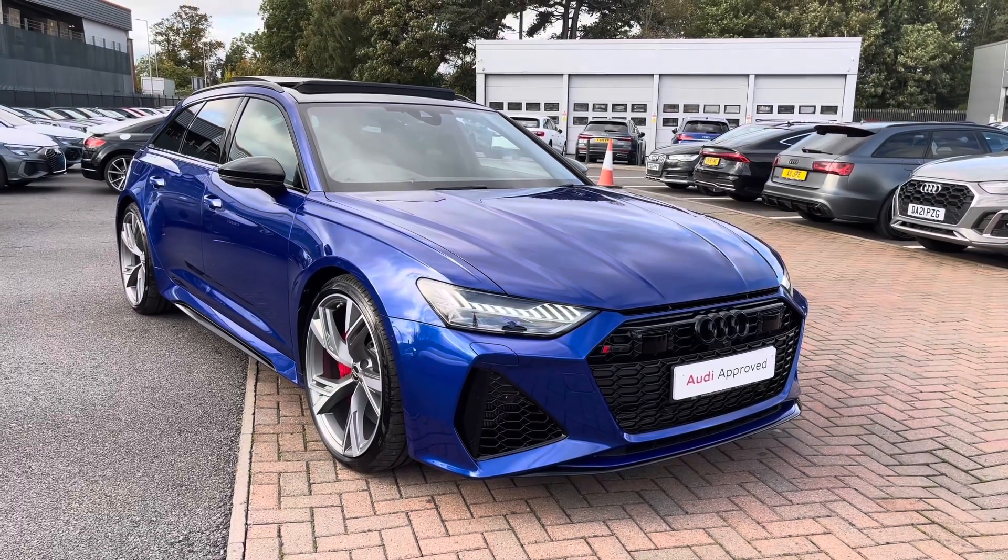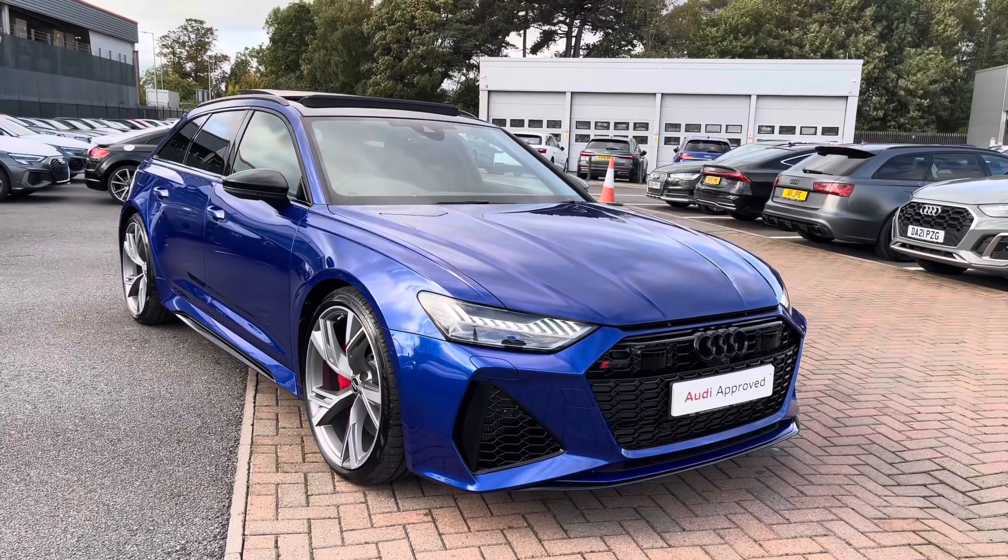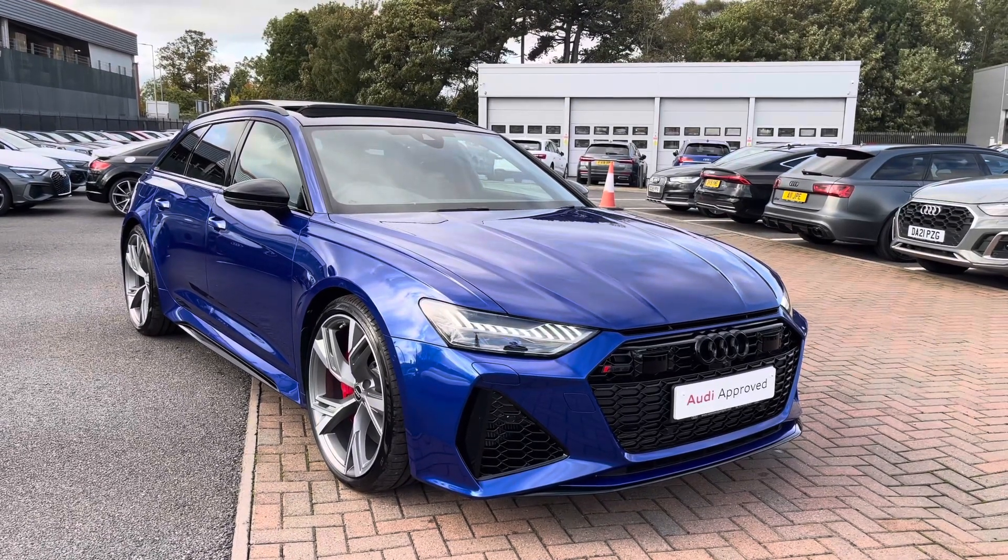Hello and welcome to Coraldi. Today I'm going to be giving you a full 360 tour of this gorgeous Audi RS6 Avant, finished in All Sprung with the 600PS Tiptronic.